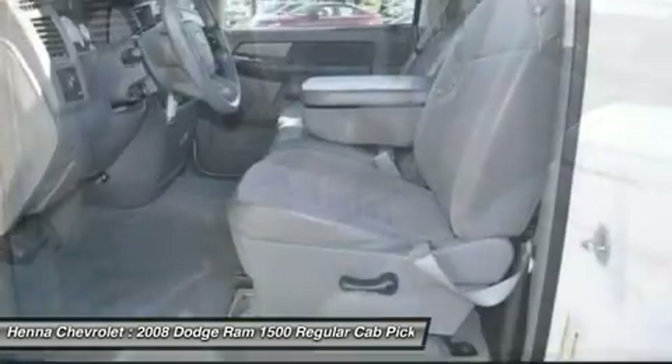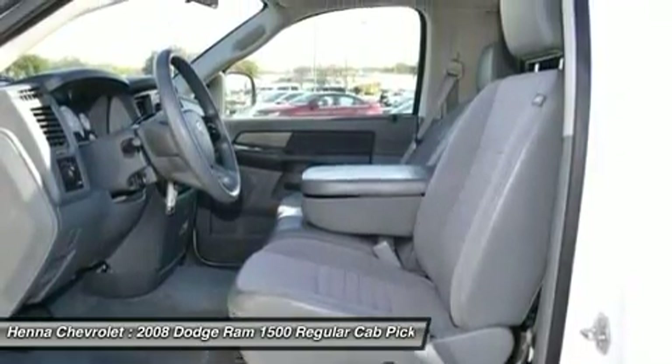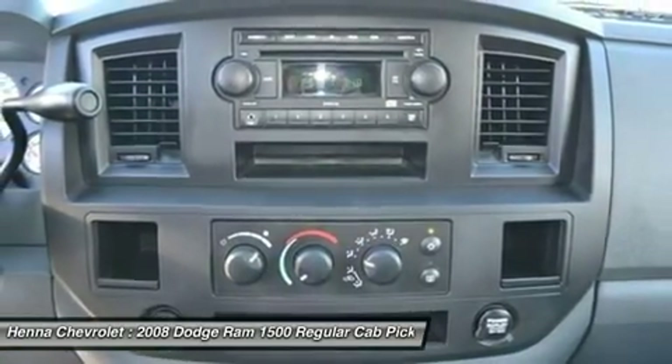It has reasserted itself as a top contender — stylish and highly capable. It's also comfortable.